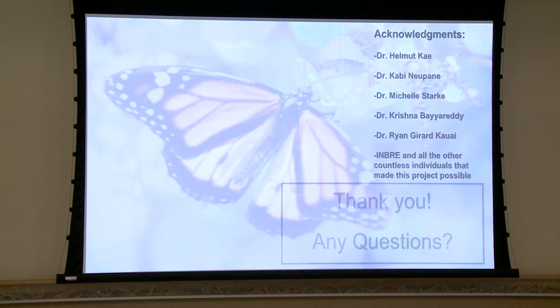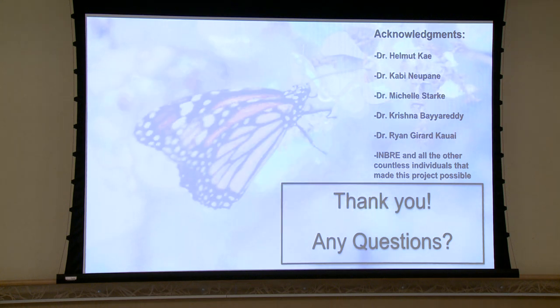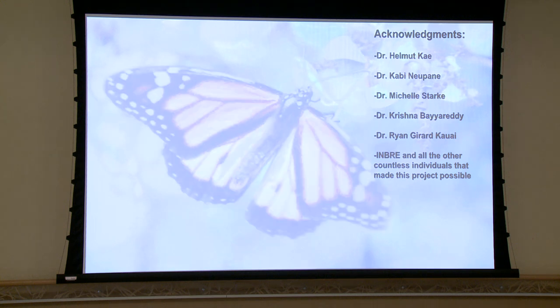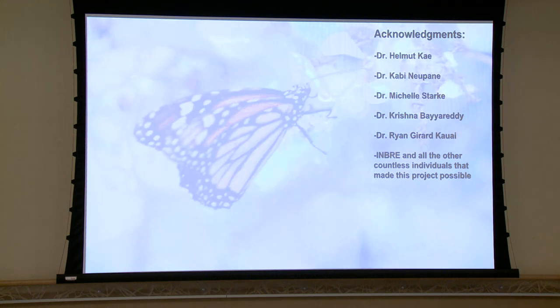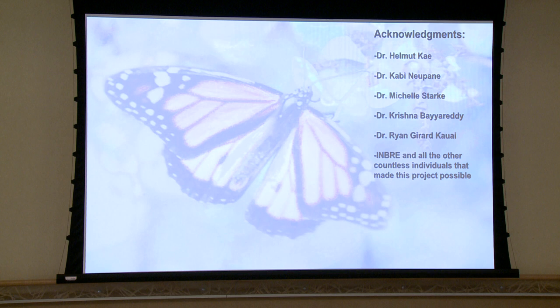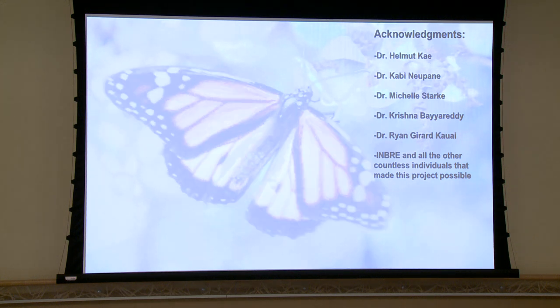We'd like to conclude by addressing acknowledgments. We'd like to thank Dr. Helmut K. for being our principal investigator and for leading us on this journey throughout the summer — his wisdom and guidance has been invaluable. We'd also like to thank Dr. Khabi Napane for mentoring and guiding us. We wouldn't have been able to do it without you. We'd also like to thank Dr. Krishna, Dr. Baya Reddy, Dr. Michelle Starkey, Dr. Ryan Gerard-Wai, and all the other individuals that helped us gather samples. It was a very eye-opening, very tough summer — but we started off as caterpillars, now we're butterflies.